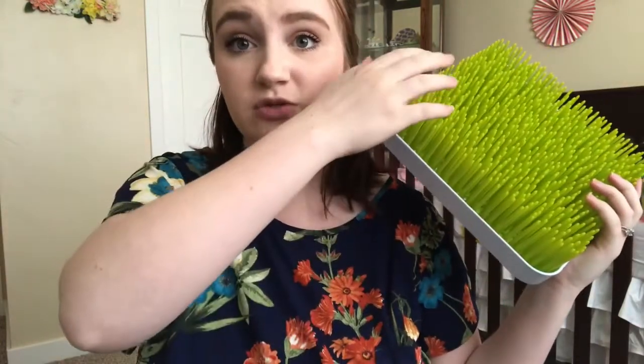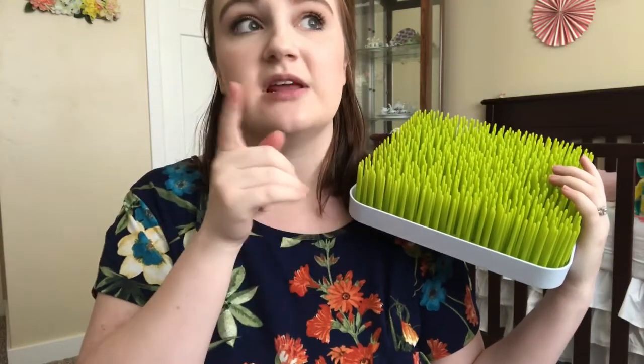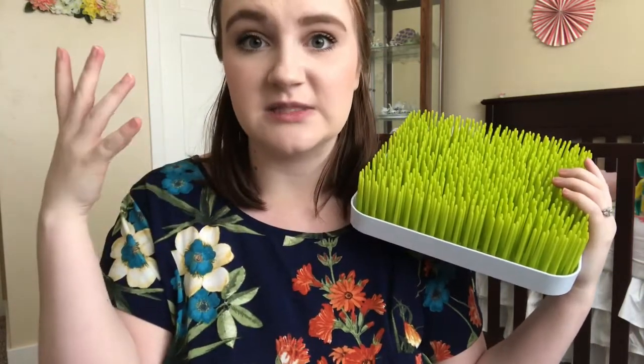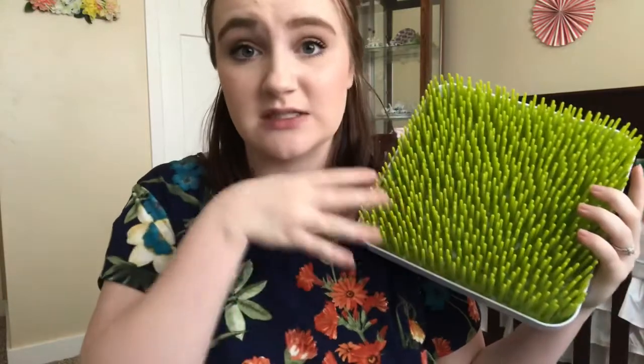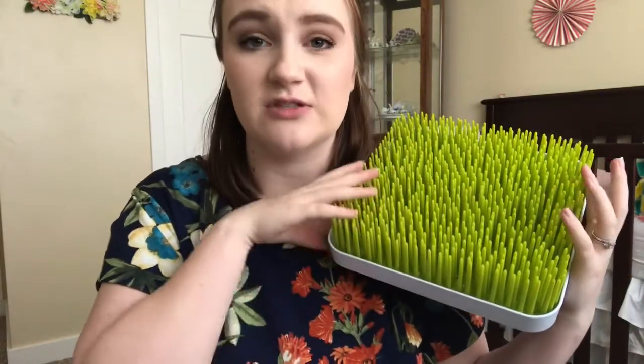Next up I have the Boon Bottle Drying Rack. This is a $15 drying rack that looks like a little grass lawn, which is so stinking cute. I mostly got this because it's cute, but this is genuinely a really good baby product. You just stick the bottles right on there and the grass holds everything upright. You can put the nipples on here and even stick the bottle brush on here to dry. They also have all kinds of attachments and accessories — little flowers and leaf stems to hold nipples, bottle rings, and stuff. We are exclusively formula feeding, so we go through bottles a ton. We wash bottles every single day, sometimes twice a day, and I genuinely really like this. I would highly recommend it and would totally buy this again — 100%.